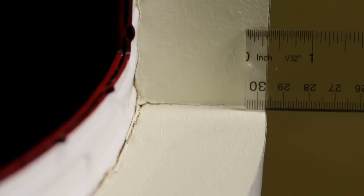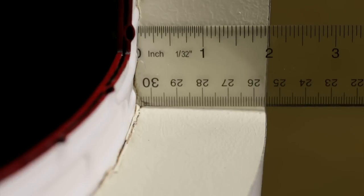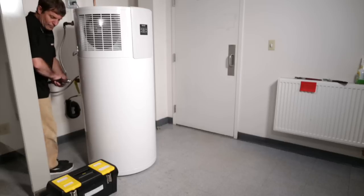Second, look for a heat pump water heater with good insulation. As with any water heater, it doesn't pay to heat the water just to lose the energy in standby losses. And finally, look for a quiet heat pump water heater. The heat pump makes noise roughly equivalent to a refrigerator or freezer.